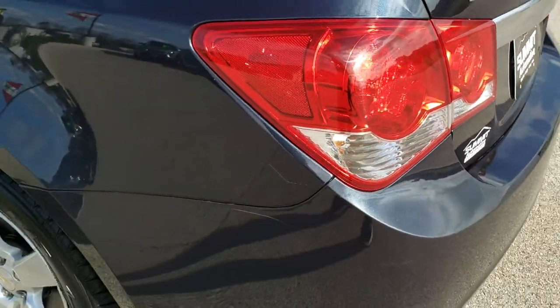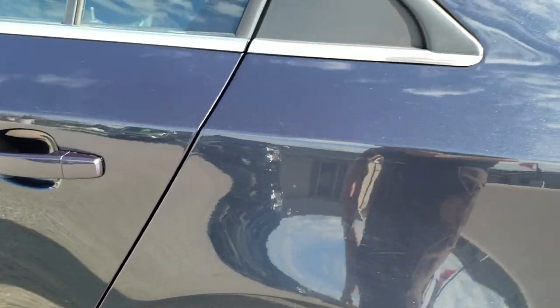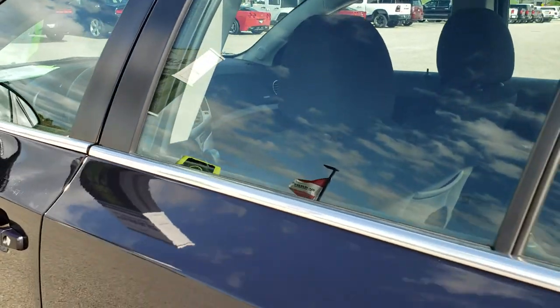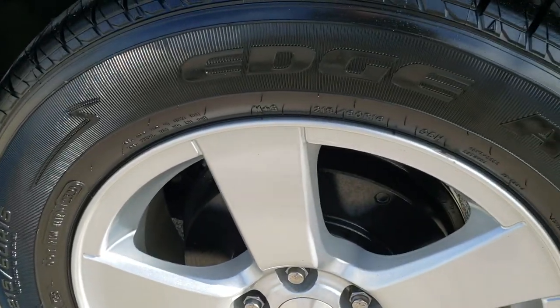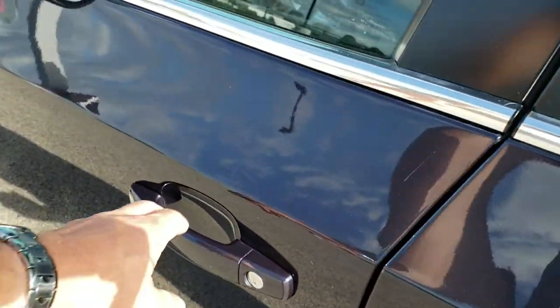As you go down the driver's side, it is just as clean as the passenger side — no dents or dings on that rear quarter. The C-pillar looks good and the rest of the side looks pretty good as well. For full disclosure, the back rim has no scuffs or scrapes. The rims are all really nice on this car.